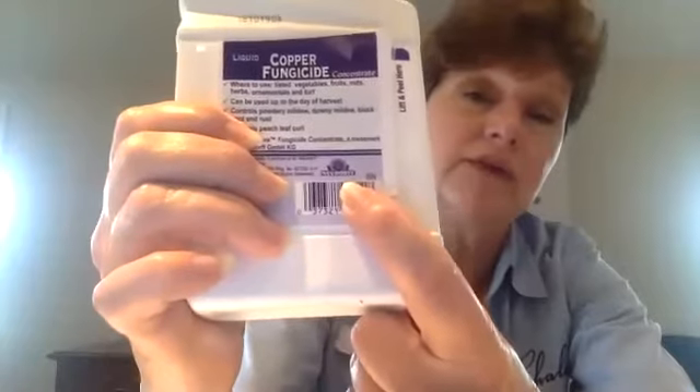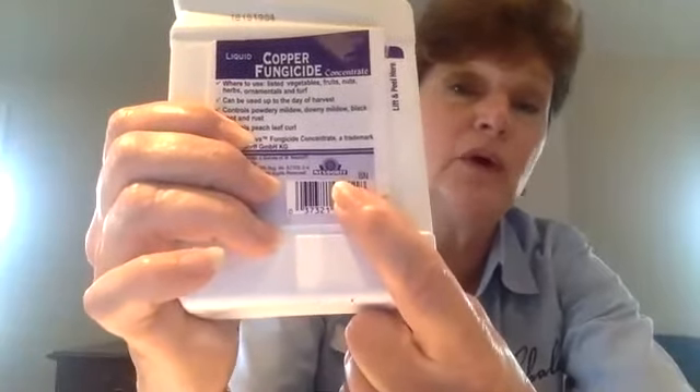That little half-sunflower logo and that German name Neudorf — that's the company that does all of the earth-friendly natural products in Europe. They don't sell here in the United States because they don't want to mess with the EPA, but they sell all their active ingredients to companies that register with the EPA. Problem with the copper fungicide though is you spray it on and if it rains, it washes it off, so you have to re-spray every time it rains.